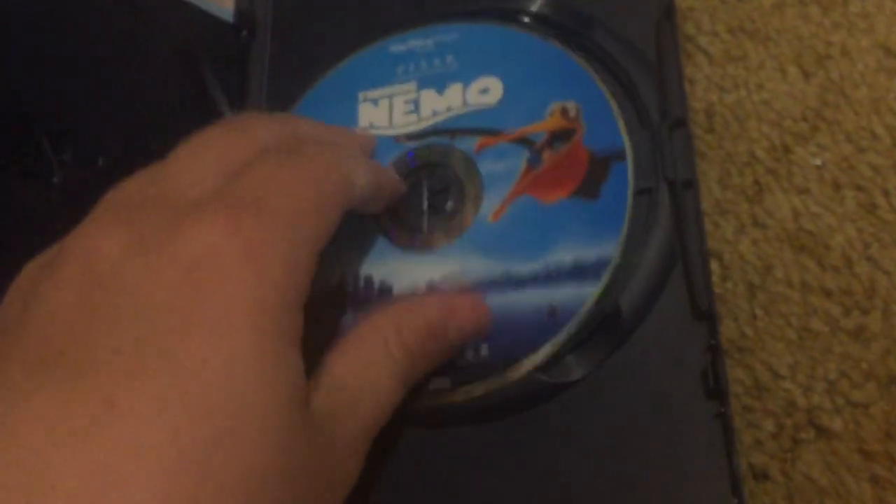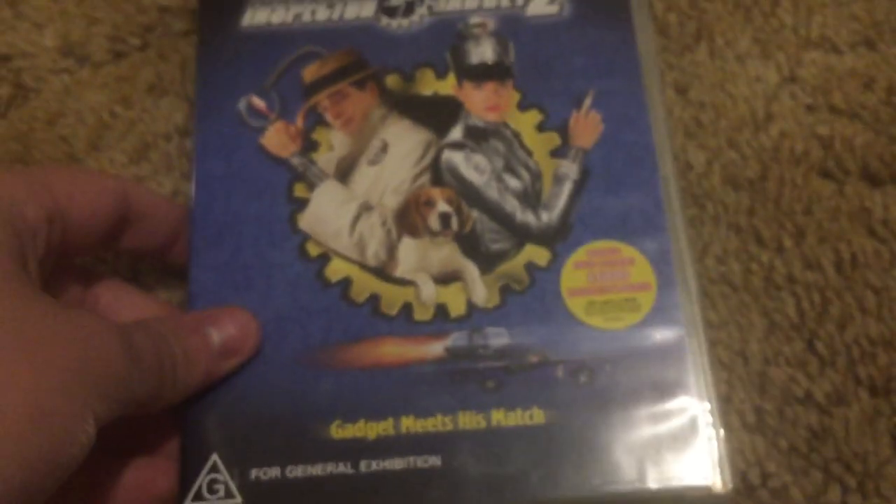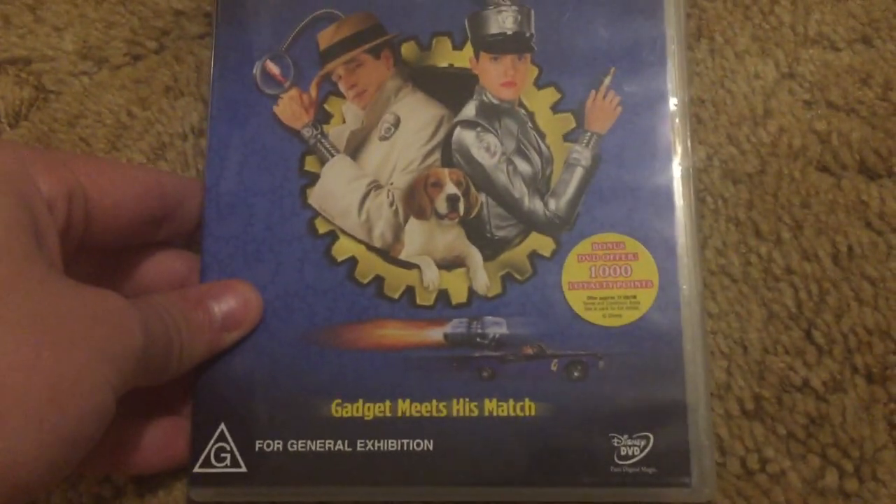So it doesn't crack any further, so I can still play it. Here's disc two — it looks fine. We got the Australian DVD of Inspector Gadget 2, from Fox, but I got it for collection purposes. Bonus DVD offer — 1,000 loyalty points, offer expires 31st of August 2006.